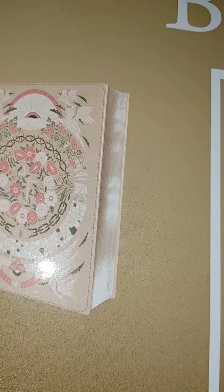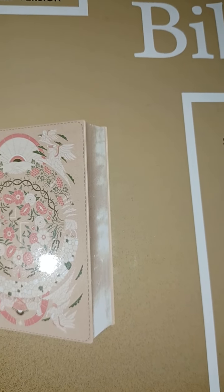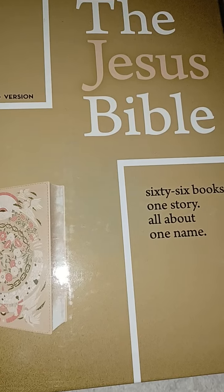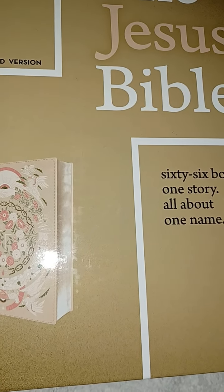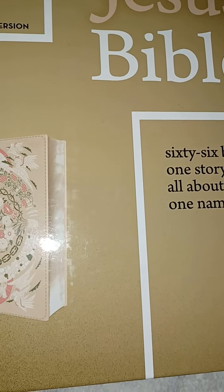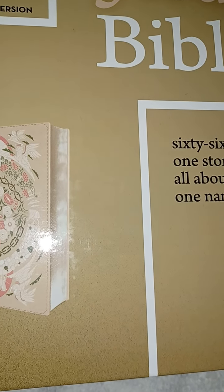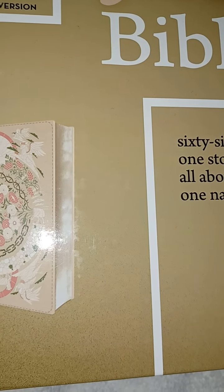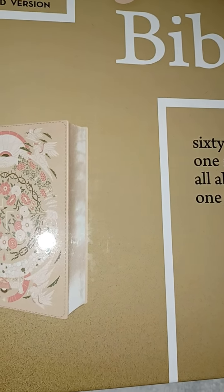Hello, and today we're back with kind of an unveiling video. I have been looking at this Bible for a long time — well, also kind of recently. I saw this on Amazon; it's by Zondervan and it's called the Jesus Bible. I was looking at Bibles recently. I do have the Spirit Led Woman Bible, which I love very much, but I also wanted something else because that one is the Modern English Version, and I've been hearing more about ESV and the NASB lately, especially after going through a discipleship program with Lightner, which was great.